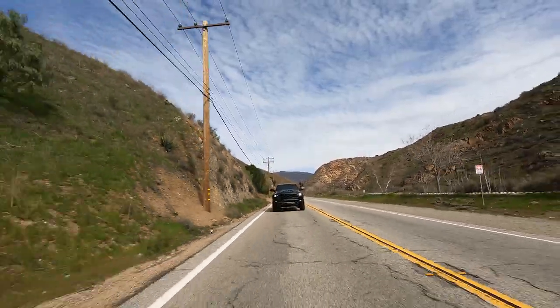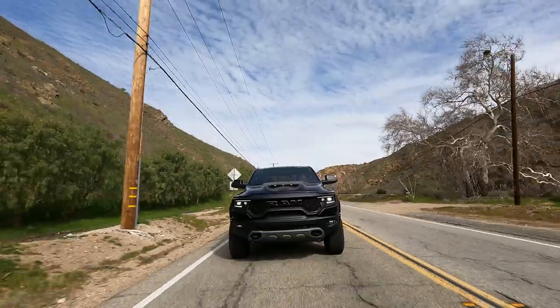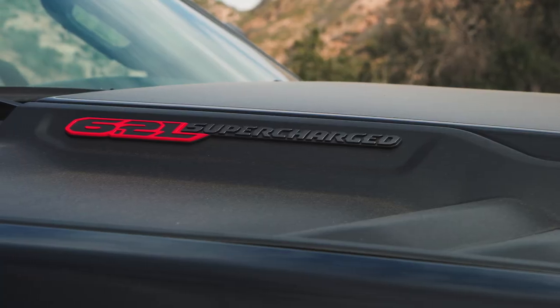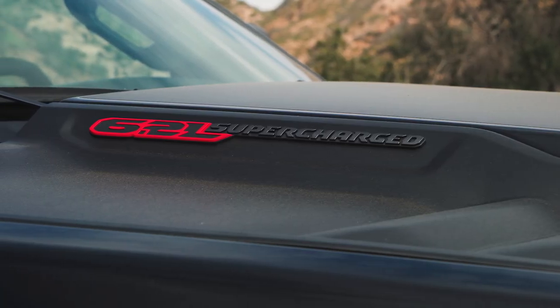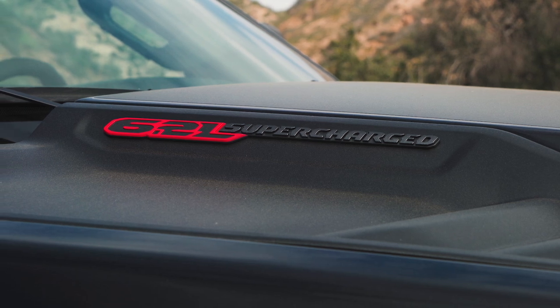As much as I love the sound of the Ford supercharged V8 — I loved it in the GT500 and I love it in the Raptor — I think the Hellcat sounds even better. Supercharger whine isn't for everyone but it is absolutely for me. While the Raptor impresses you with the tuning of its exhaust, the Hellcat impresses you with the sound of that supercharger under the hood. It is just such a thrill.